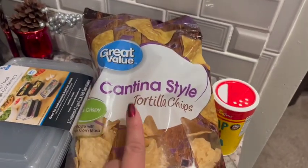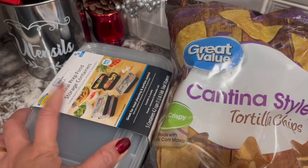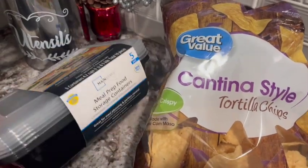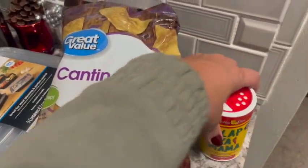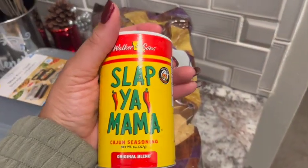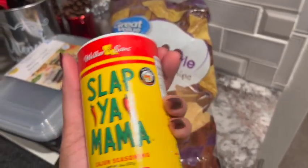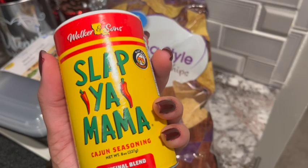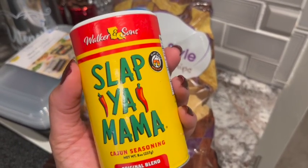And I got some Cantina-style tortilla chips, meal prep food storage containers with one compartment, and then I got some Slap Yo Mama seasoning. I have never used this before. I saw that Jalen uses it and a lot of other people do. I've seen it on YouTube and other people have used it, so I'm anxious to try it.